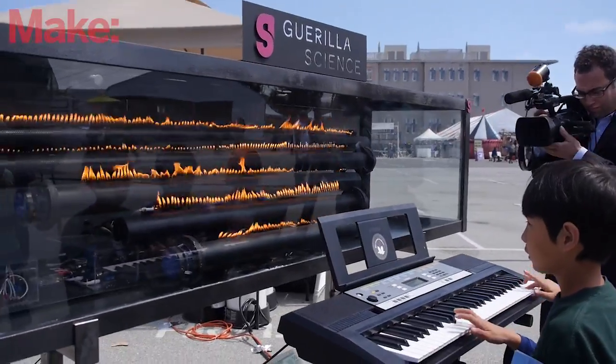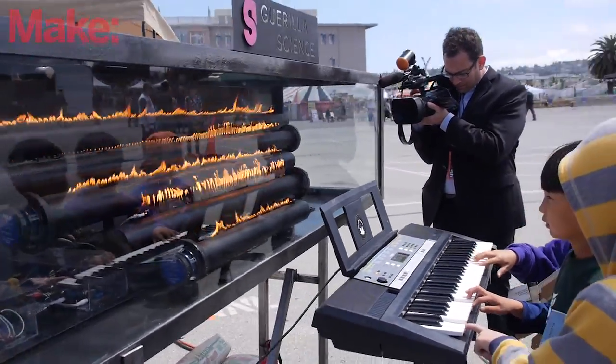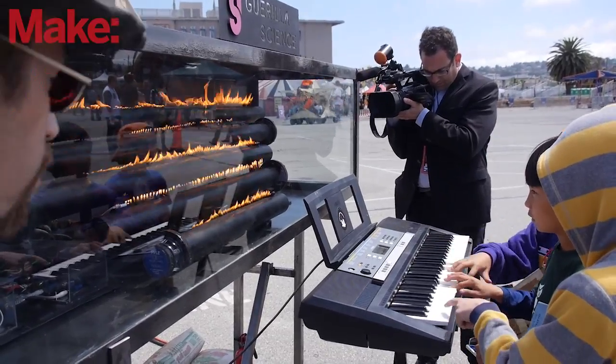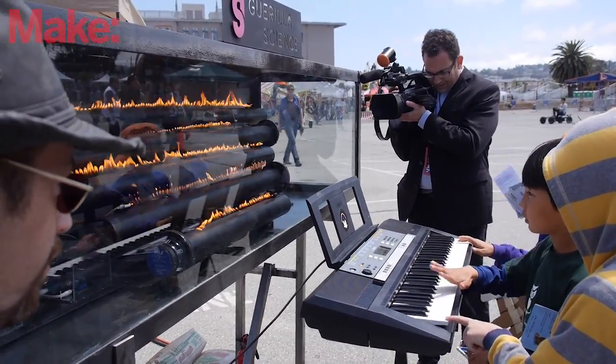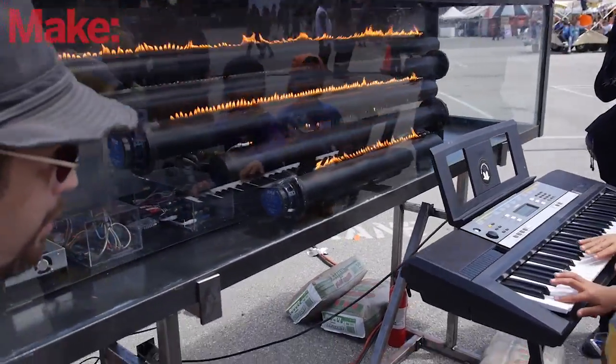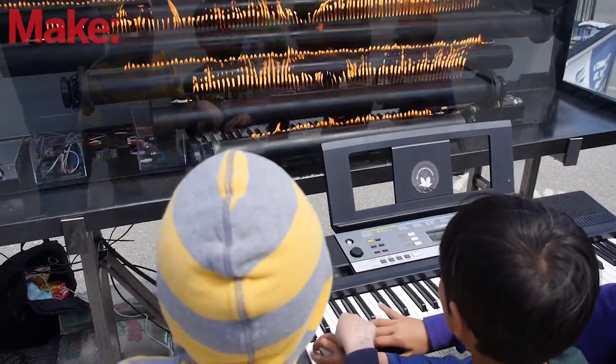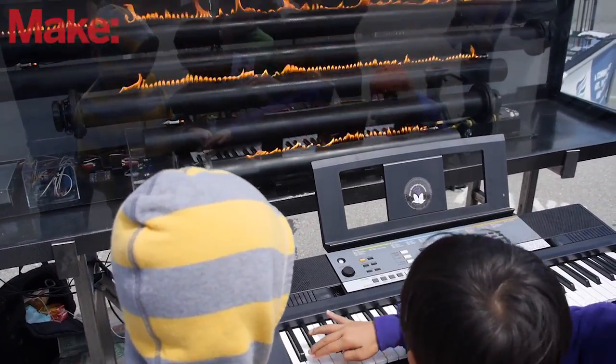In this case I built a Rubens organ, and a Rubens organ is a bank of Rubens tubes. They are sound wave visualizers using flame. We use a speaker on the end of a tube in order to change the pressure inside the tube, which gives you peaks of sound in the flame so you can actually see sound waves in the fire. It's a very, very cool effect.